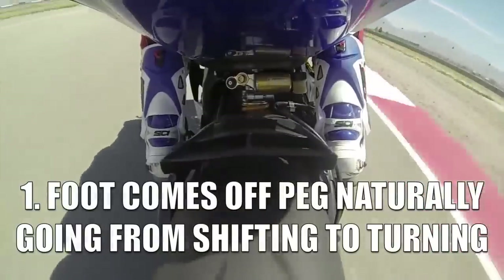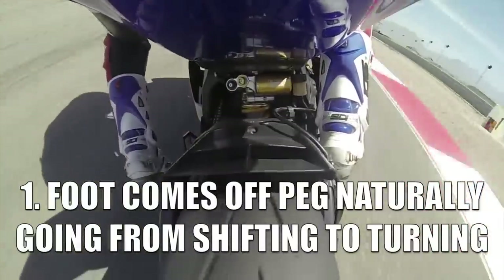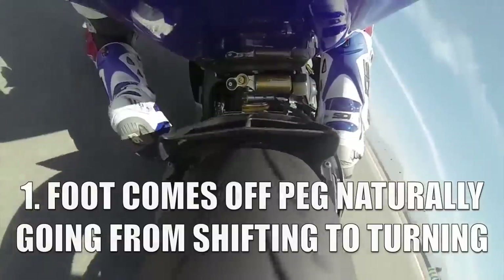As the technique has become popular, a number of theories about why racers do this have emerged. These theories include: one, that the foot comes off the peg when moving the foot back from shifting to turning, and that leaving it dangling conserves energy and is more natural.